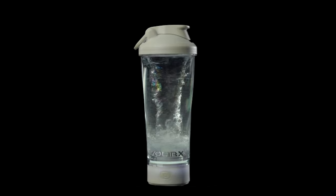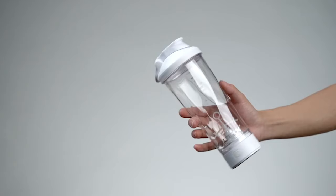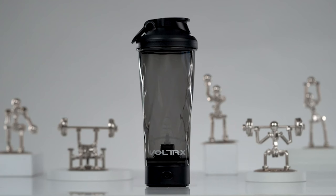Coming in at number 2 is the Voltrex Premium Electric Protein Shaker Bottle, a must-have for fitness enthusiasts. Made with Triton and completely BPA-free, this portable mixer cup features a vortex mixing spectacle that ensures your protein shakes are perfectly blended every time. With a powerful motor providing up to one month of use on a two-hour charge, cleaning is a breeze thanks to its IPX5 certification, making it the ultimate workout companion.